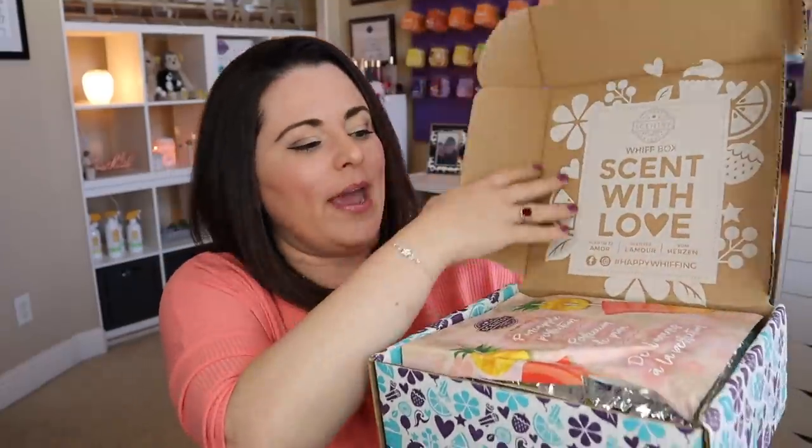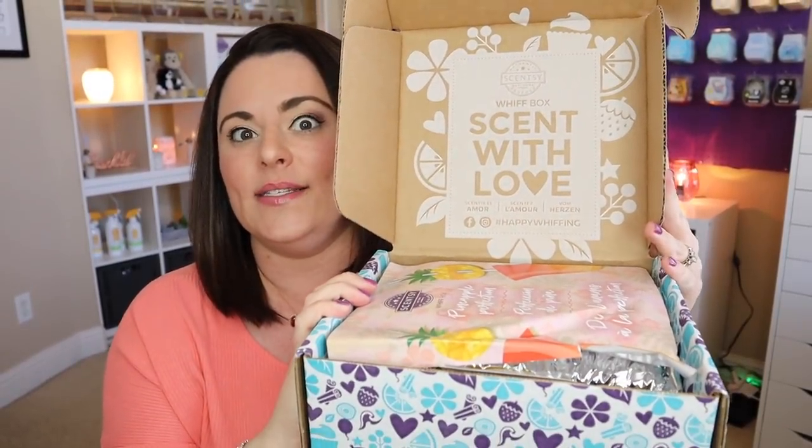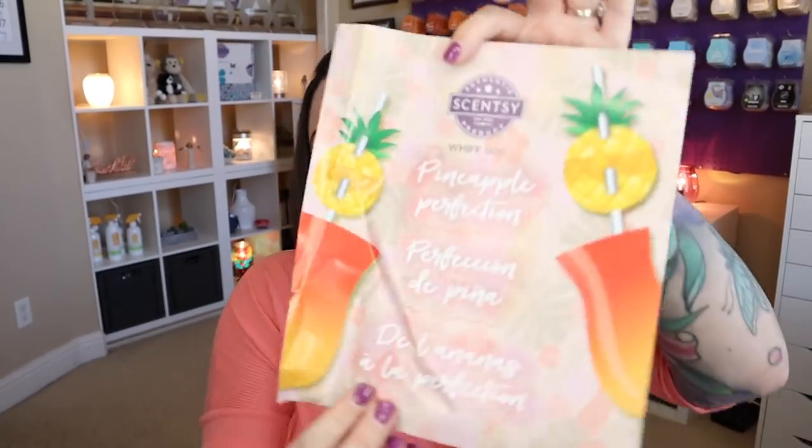So this is the June 2021 Scentsy Whiff box. I have no idea what's in here and I have not seen any spoilers, so I'm a happy camper. Right inside, you have this fun festive box. It says "Scent with Love" and there's a little piece of paper on top that tells you about the box theme. We've got this fun, summery, colorful paper here and it says it's Pineapple Perfection. Had I known, I should have worn my pineapple shirt!